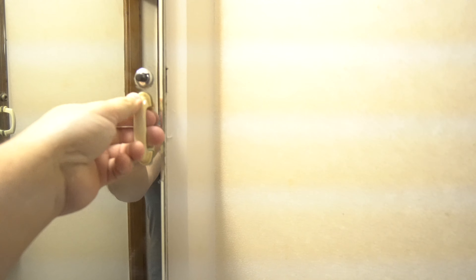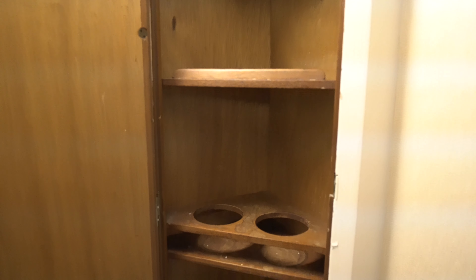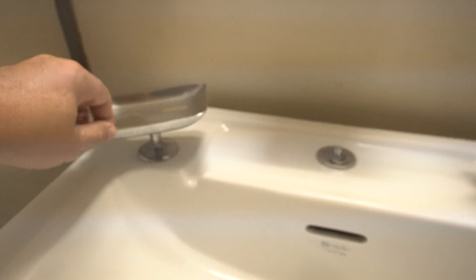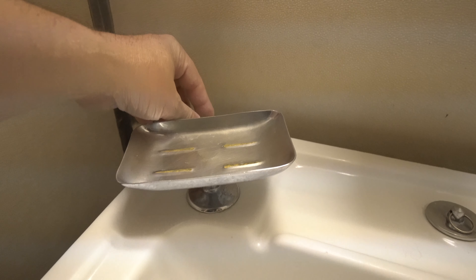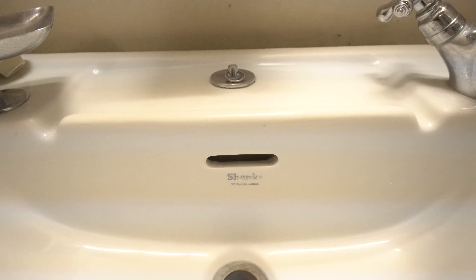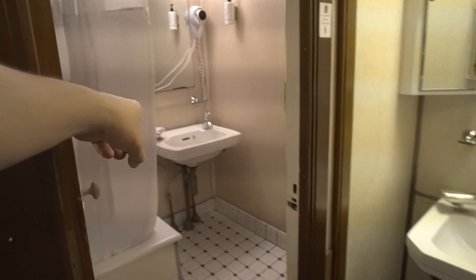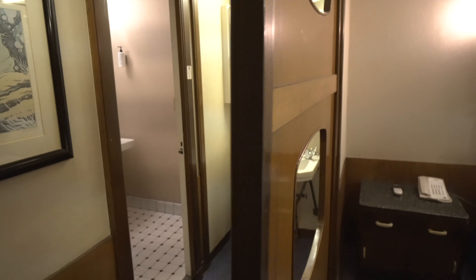Look at this — this is the sink area. That would get filthy and destroyed so quickly by people today. This fixture was absolutely attached to the sink — it's a Shanks sink. I've never seen anything like that before. There's a sink out here and then another sink in the actual bathroom — I'll get to that in a second.